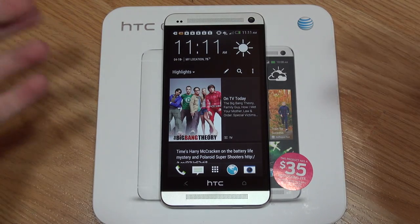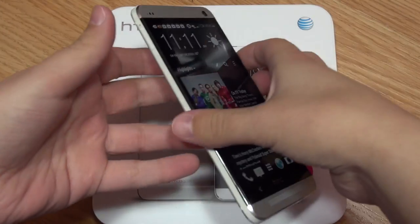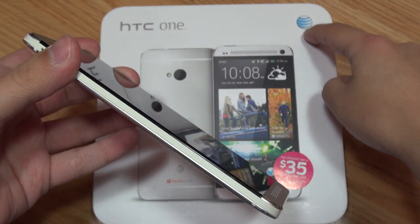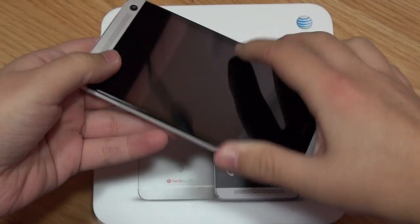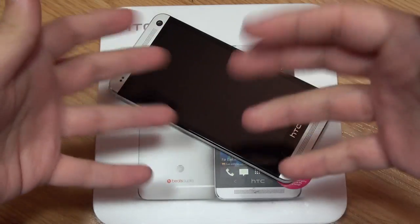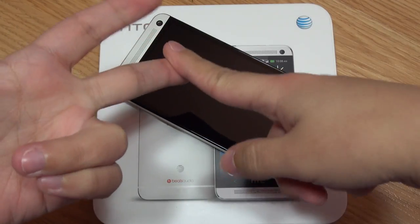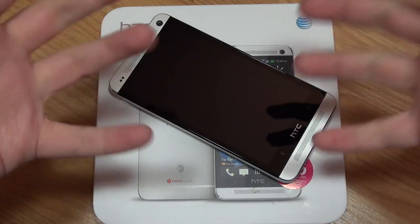Hey everybody, this is Erica the technology nerd who likes to film stuff. Good morning — I have the HTC One here, this is the AT&T retail model. I don't know if any of you have been hearing all the hubbub going on this morning with HTC shipping out the developer models — the ones that have the unlocked bootloader and are also carrier unlocked. I was supposed to be getting that this morning and I was incredibly excited about it.